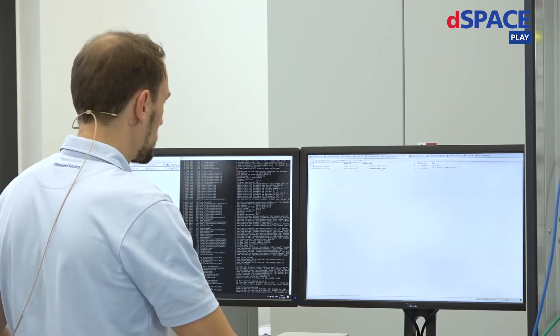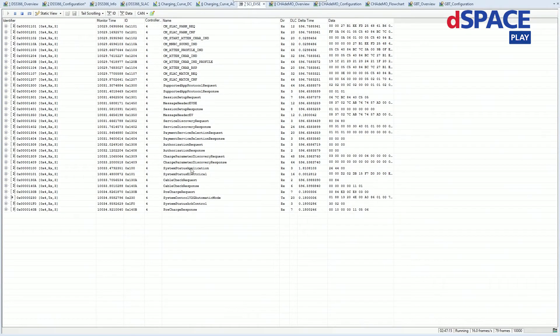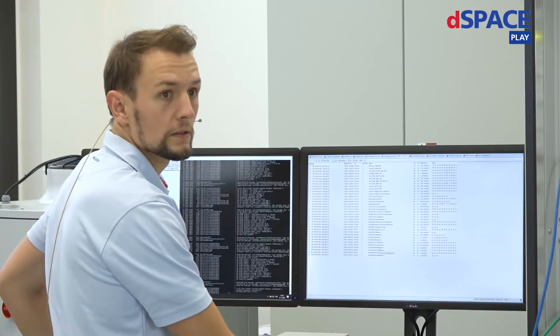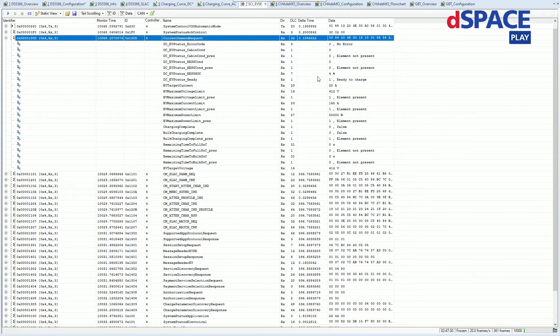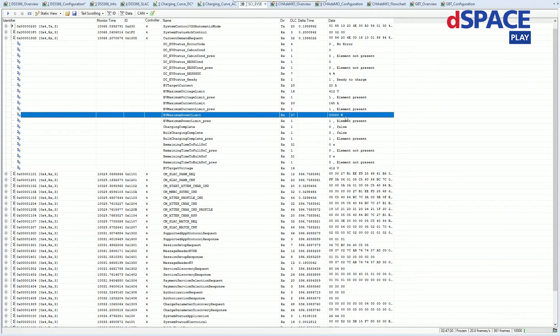Now we are starting to pair. The SLAC mechanism is running. Now we are already in V2G mode. Precharge is happening. And now we are in the current demand phase, which means we are charging right now. Let's have a look at the current demand. We have a current state of charge of 4%. The maximum target for the car is 20 amps according to the configuration we set for our charging station, and the maximum power limit for this car is 50 kilowatts.